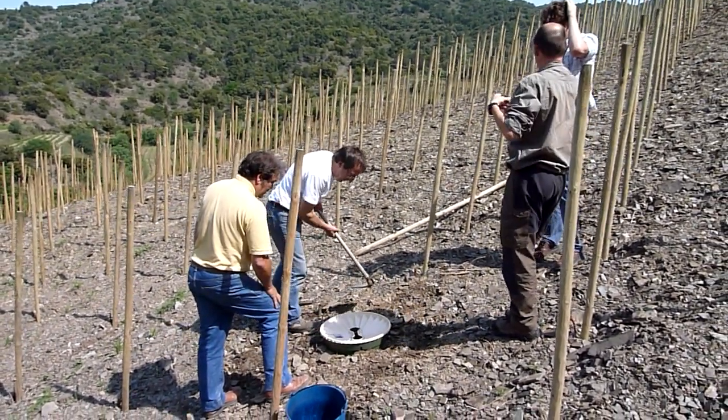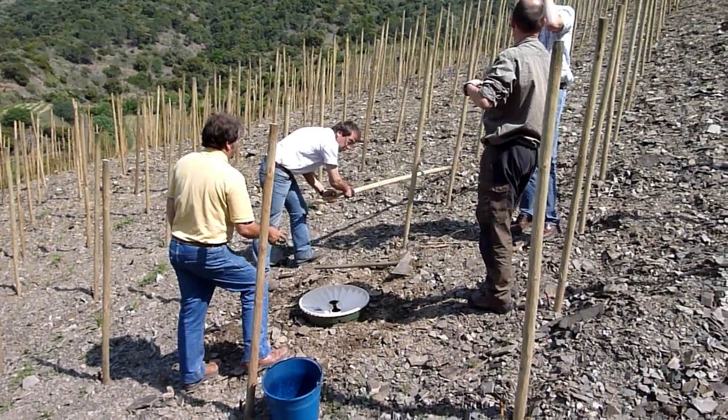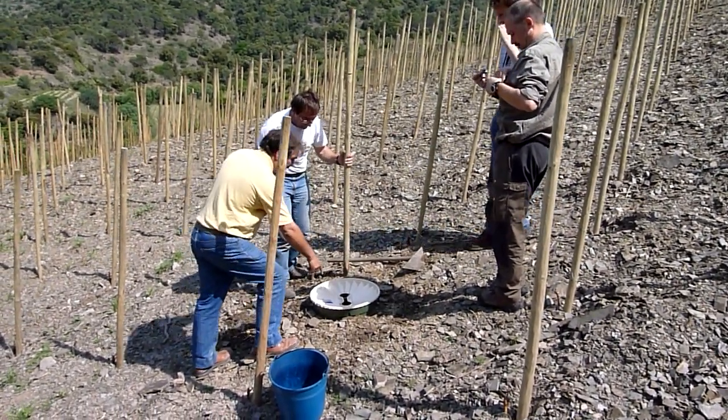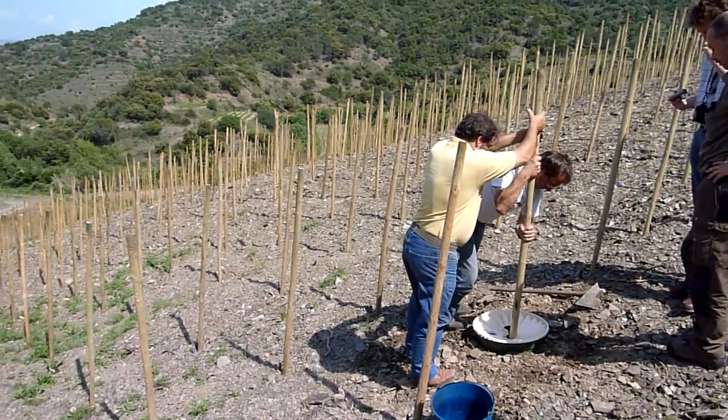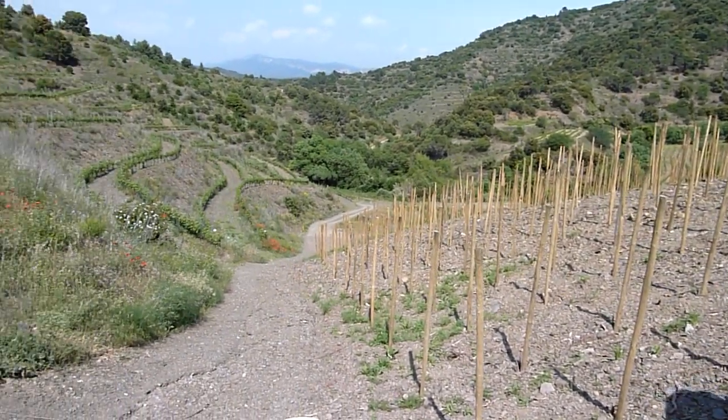We're here at Mas Sinen in the Priorat area, at El Salvador's area, where it has a beautiful winery.